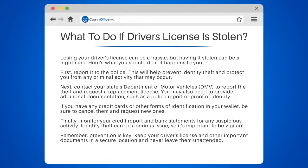First, report it to the police. This will help prevent identity theft and protect you from any criminal activity that may occur.